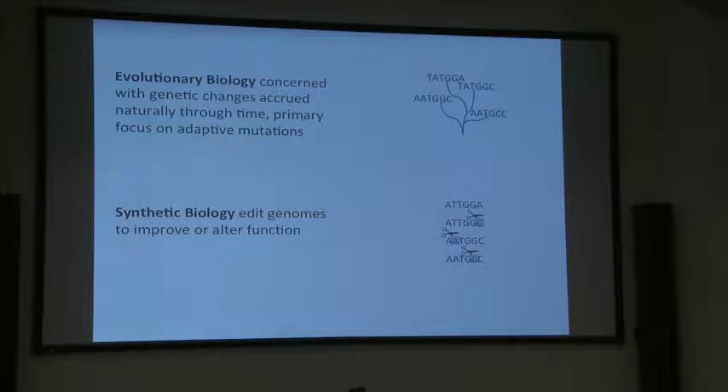Evolutionary biology is concerned with the genetic changes that occur naturally through time, and we draw phylogenies to track these evolutionary changes. Synthetic biology is interested in editing genomes to confer some new function or improve function. Both fields are concerned with how genomes and adaptations are changing through time.